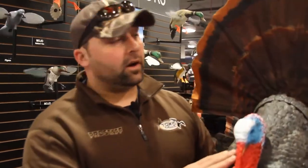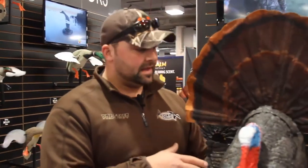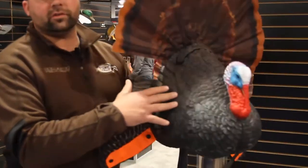Hey guys, Mike from Toxicalls. We're at the SHOT Show 2014. Mojo's just released a bunch of new turkey products, and this one here has got me excited for turkey hunt season all over again. This is what they call the Mojo Scoot and Shoot.